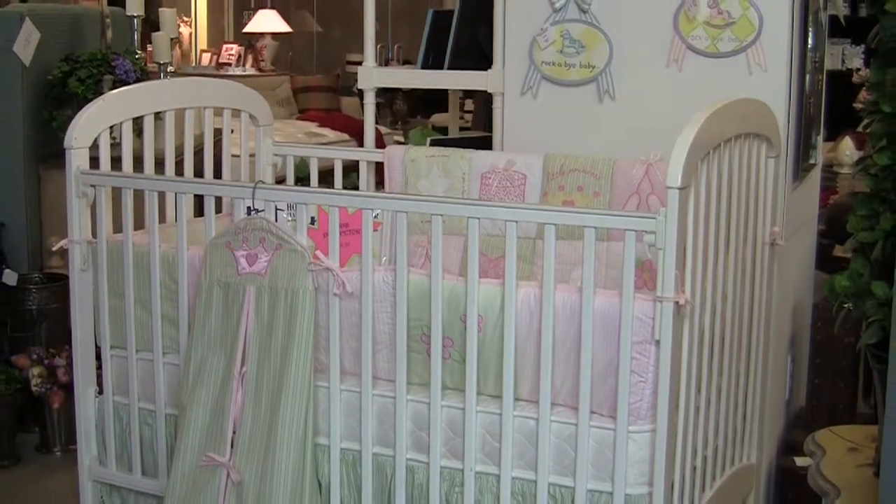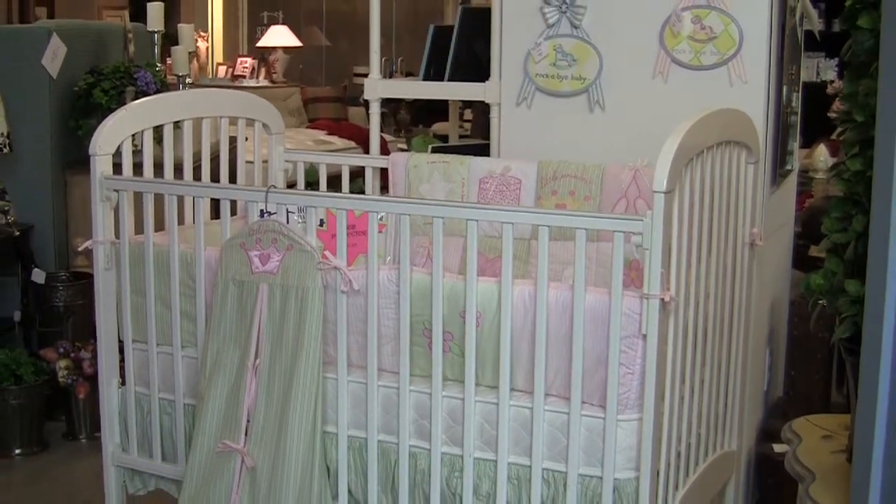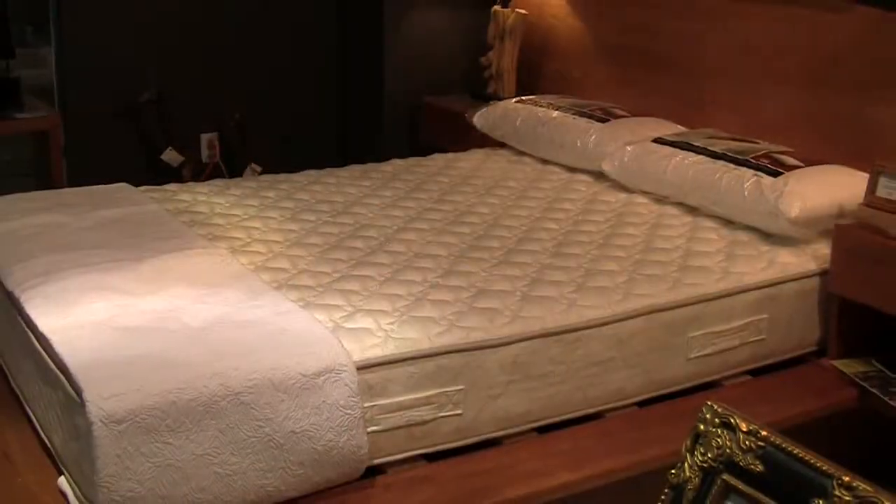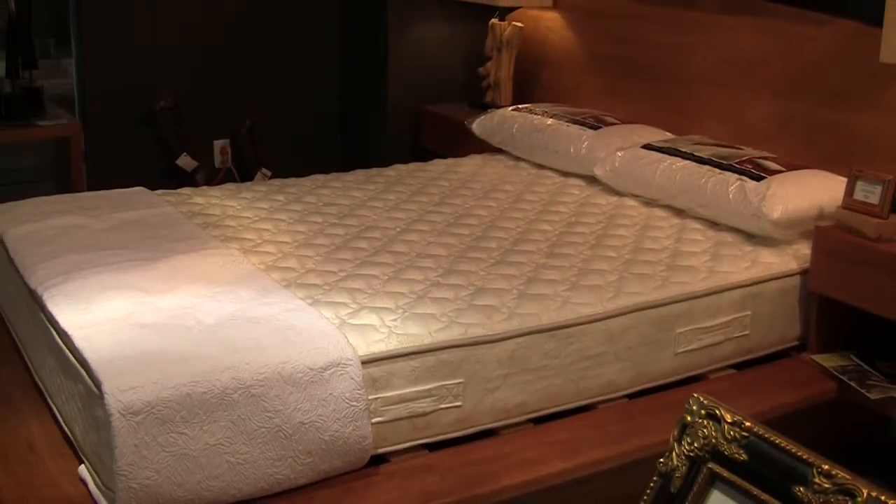We're also very particular about using non-toxic materials, so everything's non-toxic and as natural as possible. We are a green business, so we do recycle all of our waste as well. We really try to provide a lot of selection and put beds in our store that are a little bit different — that you wouldn't see in every other store.